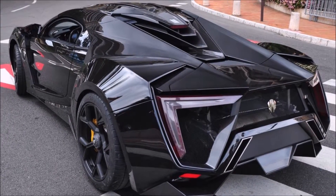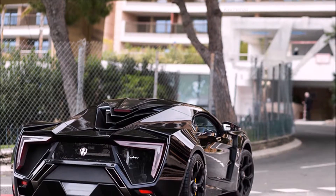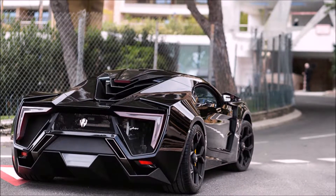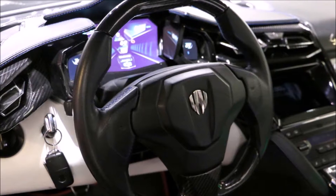It has a twin-turbocharged flat-six engine producing 740 horsepower and can go from 0 to 60 miles per hour in 2.8 seconds with a top speed of 240 miles per hour. It is a limited car with just 7 units built and a price tag of $3.4 million, and one of them has been purchased by Abu Dhabi police for patrolling.